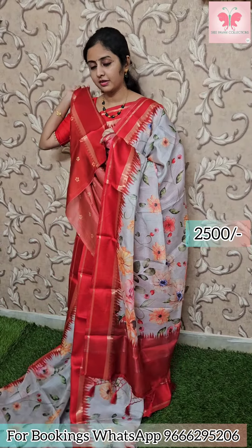This is the contrast blouse — printed blouse. Saree price 2500.